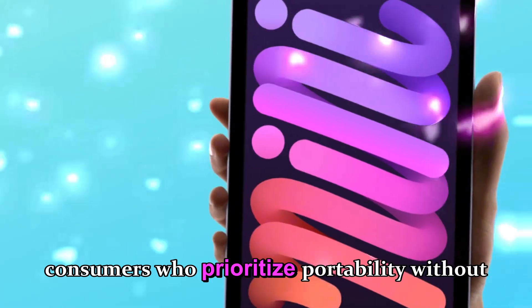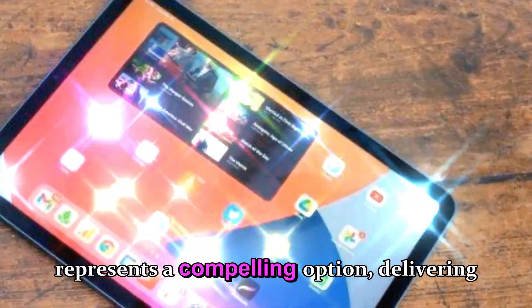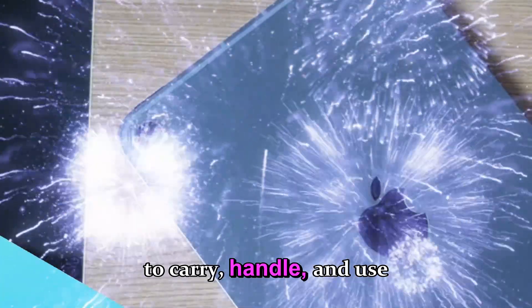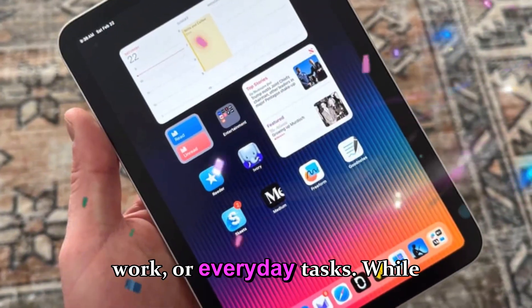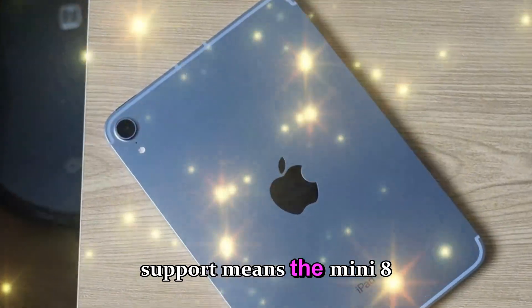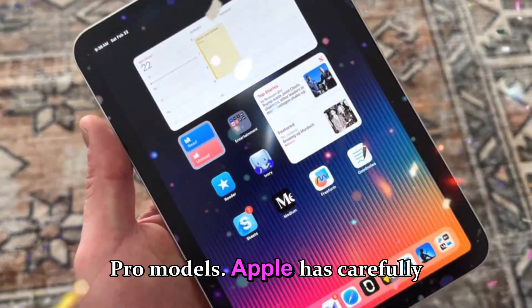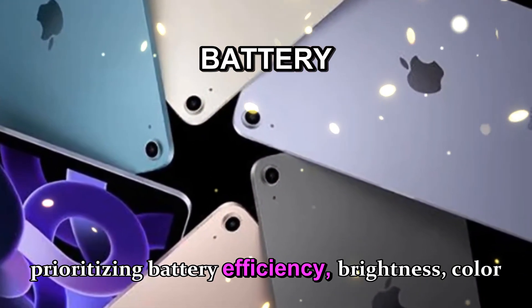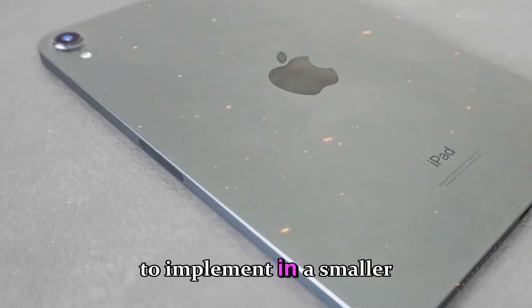For consumers who prioritize portability without sacrificing visual quality, the iPad Mini 8 represents a compelling option, delivering a premium OLED experience in a device that remains easy to carry, handle, and use in a variety of scenarios — whether for media consumption, creative work, or everyday tasks. While the absence of LTPO technology and ProMotion support means the Mini 8 will not match the refresh rate fluidity of iPad Pro models, Apple has carefully optimized the display for its intended use case, prioritizing battery efficiency, brightness, color reproduction, and durability.